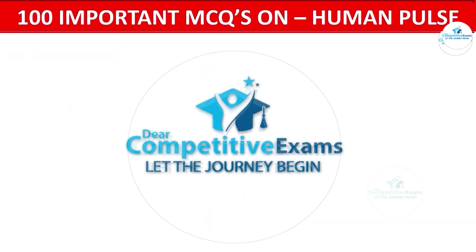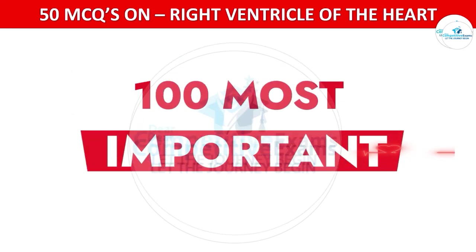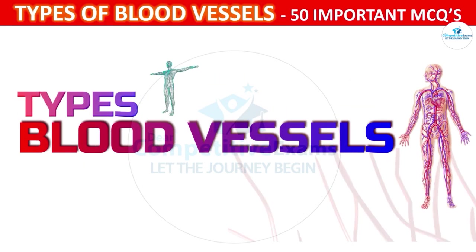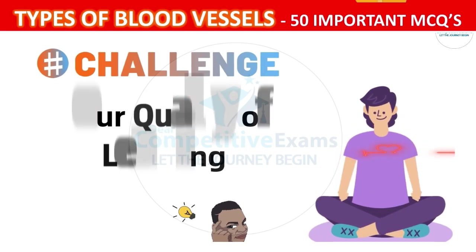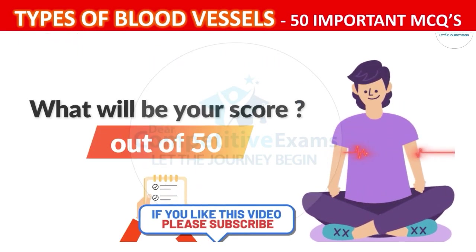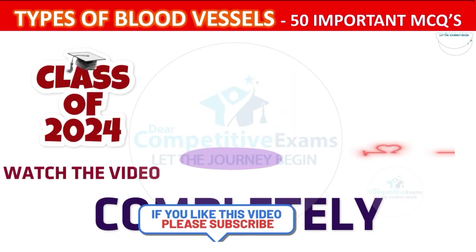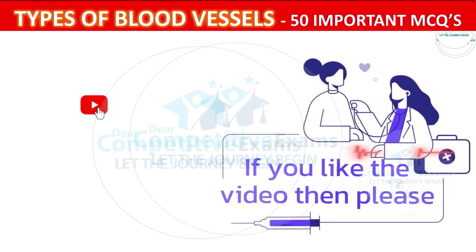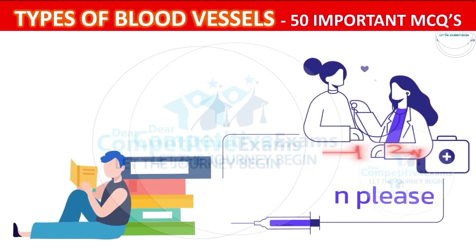Welcome back to the Dear Competitive Exam YouTube channel. Today you are attending the 100 most repeated and most important question-and-answer session based on types of blood vessels, and this is part 1 of this series. Let's challenge your quality of learning — see what your score is out of 50. Watch this video completely and if you find it helpful, please like, subscribe, and share with friends preparing for upcoming medical exams.